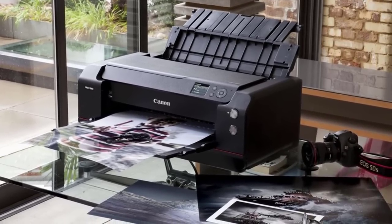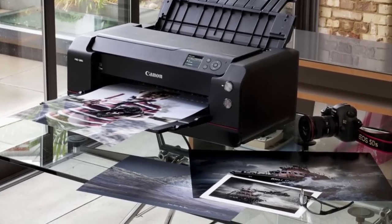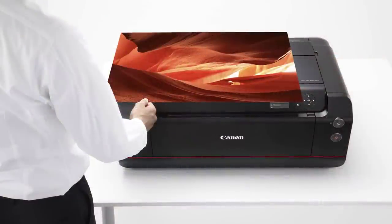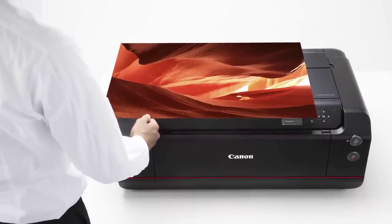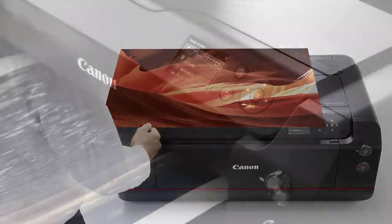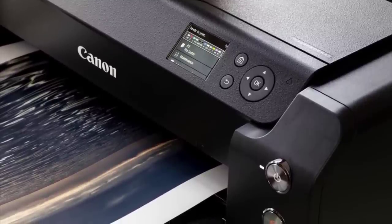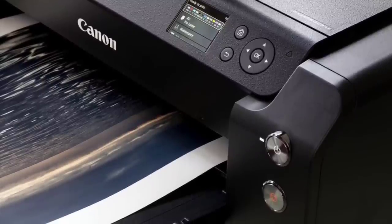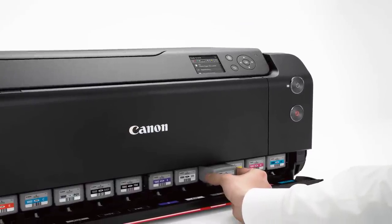It features borderless printing for beautifully large graphics without margins. Engineered with FINE technology — Full Photolithography Inkjet Nozzle Engineering — it supports high-resolution and high-speed printing. The FINE print head uses a continuous ink system that prevents clogging and achieves a faster print speed of up to 2 minutes 30 seconds for a 13 by 19 inch photo, and 4 minutes 10 seconds for a 17 by 22 inch photo. Maximum print resolution is 2400 by 1200 DPI with 4-picoliter ink droplets.